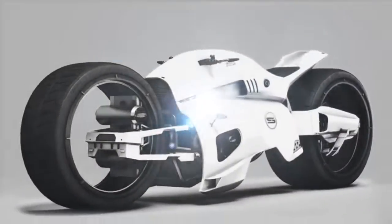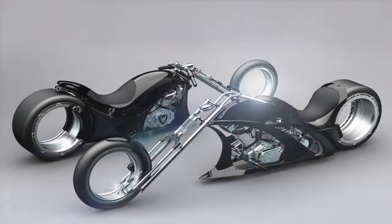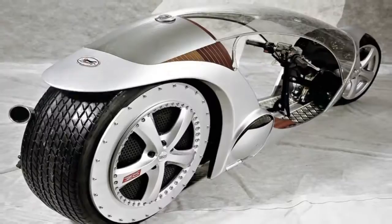Hey guys, welcome to Freeze HD. Today we count down five futuristic motorcycles available now. Sit back, relax, and enjoy.